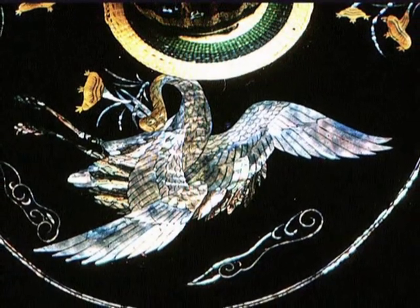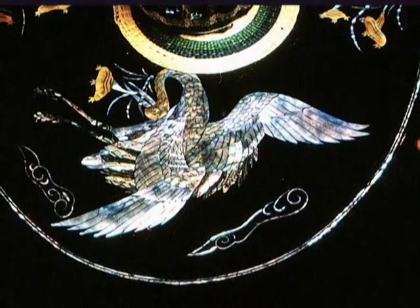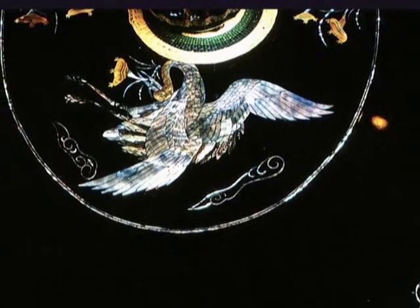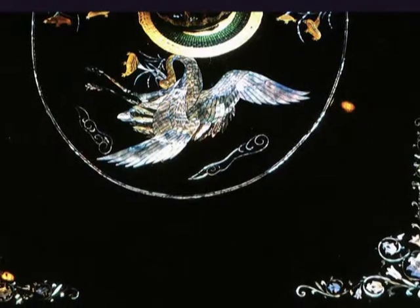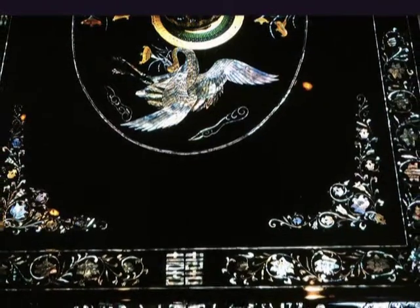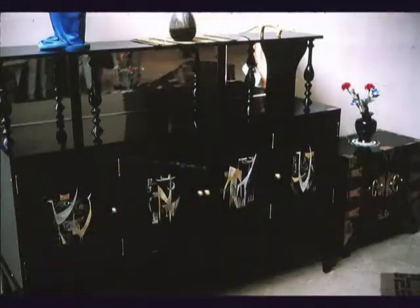How long would it take to support this large table here with the swans in the center? About how long would it take to make a table like this? This depends on people, so with a lot of people doing it, not so many days. How much is a table like this worth? This cost is $800. How about the cabinet here? Also $800. Fine.